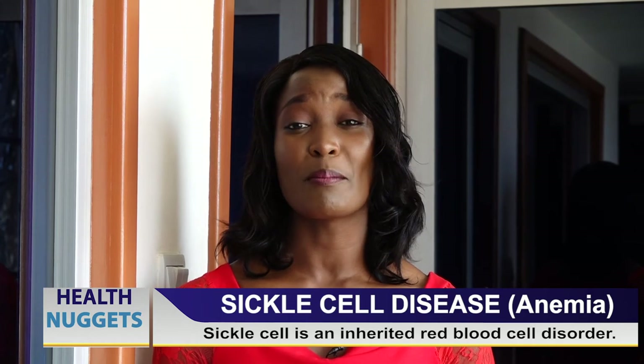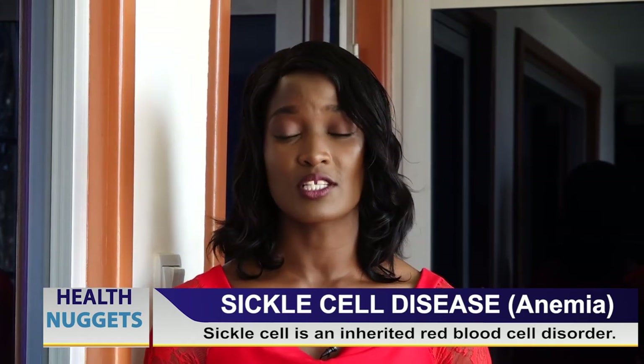The dreams of many warriors have been shattered by myths associated with this condition. Regarding lifespan, I think God is the one who determines life. So far, interacting with people, I have come to know people who are 65 years old with sickle cell, and others in their 70s — with children and even grandchildren — and they are living well with sickle cell.